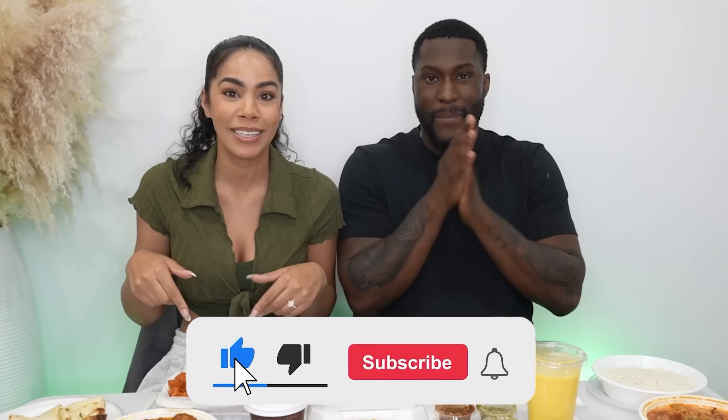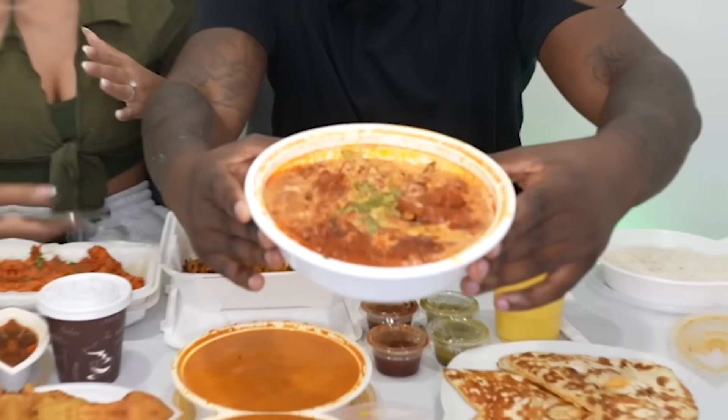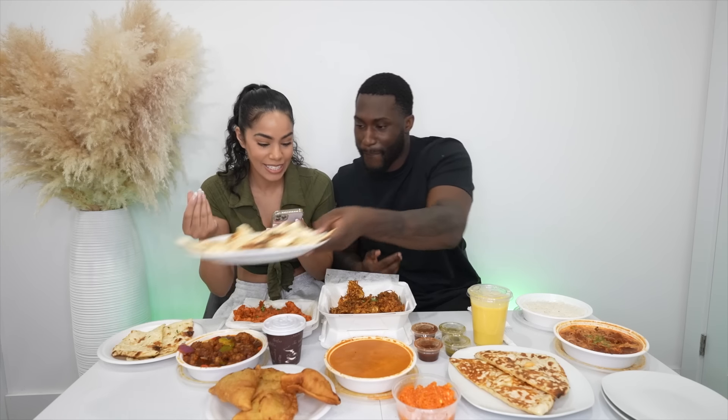Y'all stay tuned, hit that like button, subscribe to this channel if you have not already, and let's dive right in. We have butter chicken! I heard this is like a staple — you feel me? Yeah, like you can't have Indian food without the butter chicken. We've got chicken tikka masala, which is chunks of roasted marinated chicken and peppers in a spiced curry sauce. We also have some traditional plain naan — a flatbread originating from northern India, traditionally baked in a tandoor. We have garlic naan too.